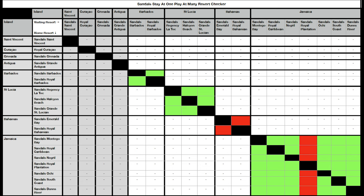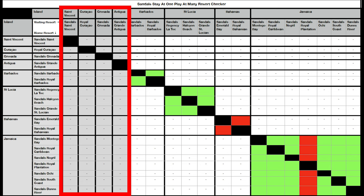The easiest ones to get out of the way straight off the bat are the ones where there's only one resort on the island — that's Saint Vincent, Curaçao, Grenada, and Antigua. There's only one resort on each island, so you don't have a Stay at One, Play at Many policy there.